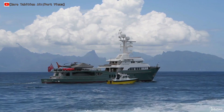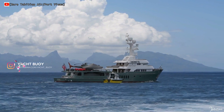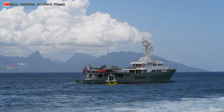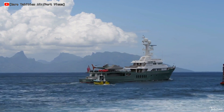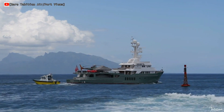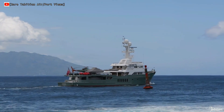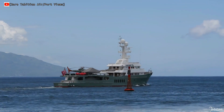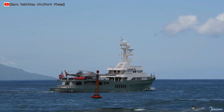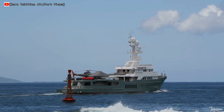This exceptional explorer yacht has a 14x9m helicopter deck that has been mooted as one of the safest and most practical in the whole yachting industry. She can accommodate an owner plus 10 guests in one master cabin, two double cabins, two twin cabins, and two pullman berths. She has a crew of 15.